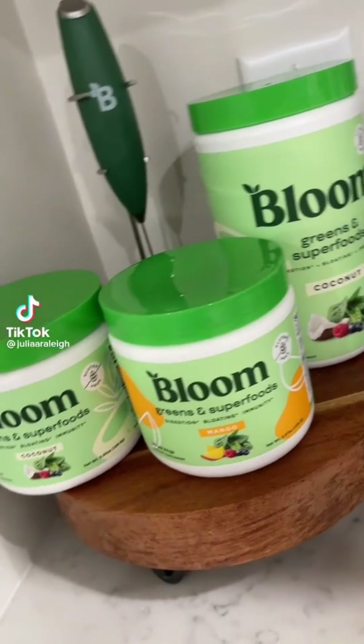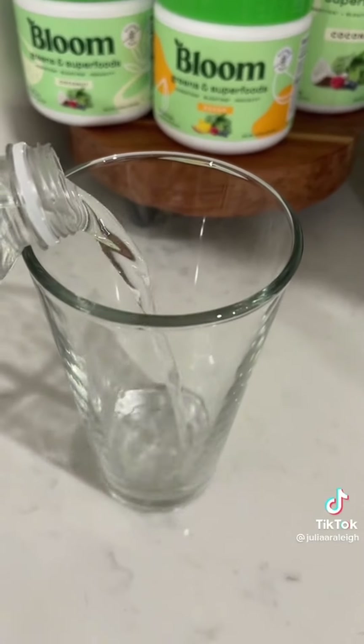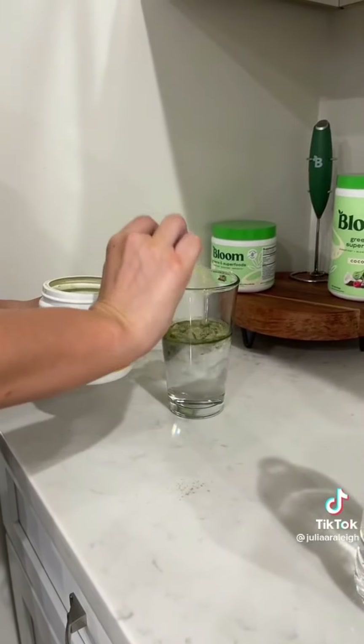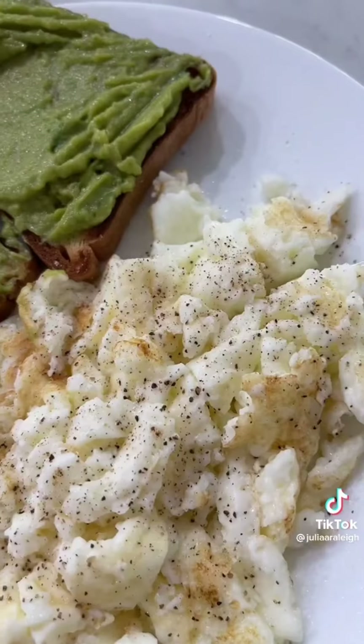Welcome to an overdue updated 'what I eat in a day.' Every morning I start with my Bloom greens and superfoods. I'm clearly stocked up — I have coconut and mango, but today I decided to go with mango. I always start my day with this because it prevents me from being bloated and it really helps my digestion. I've been drinking this stuff forever and I literally feel the difference when I travel and forget to bring it.